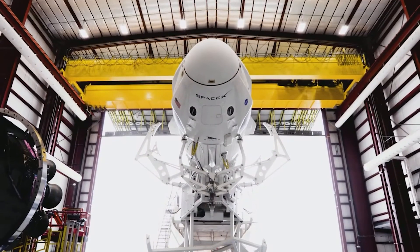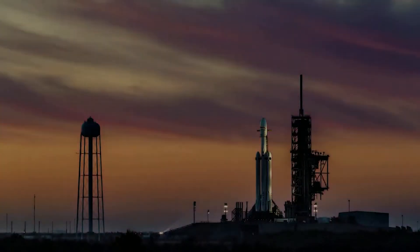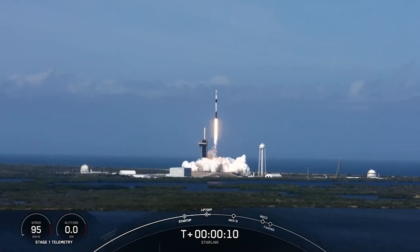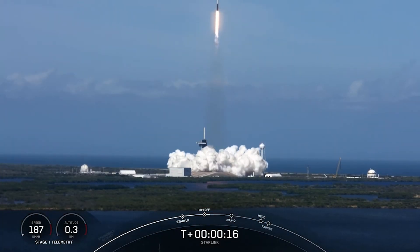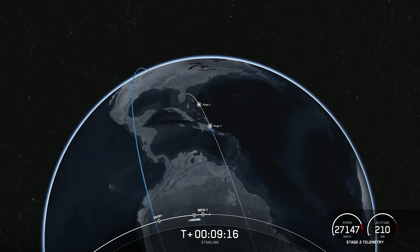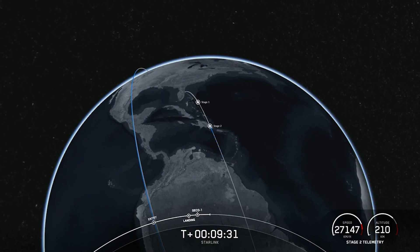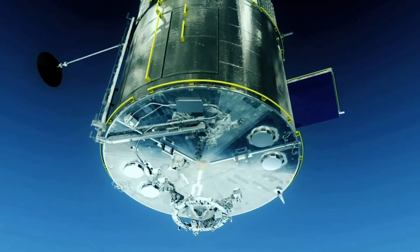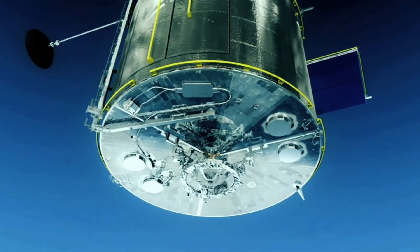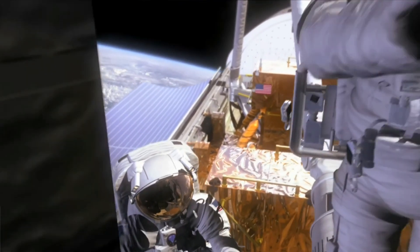Blue Origin had partnered with Lockheed Martin, Northrop Grumman, and Draper to develop its Blue Moon lunar lander offer for $5.9 billion, hoping that assembling a team of aerospace heavyweights would be too good for NASA to turn down. Whether Blue Origin gets a moon lander contract in the future, the company has its sights set on other goals. Recently, it announced a partnership to build a private space station, the Orbital Reef, as an eventual replacement for the International Space Station — another way for Mr. Bezos to pursue his goal of having millions of people living and working in space.